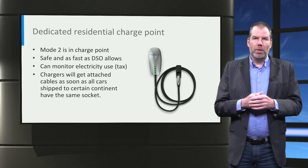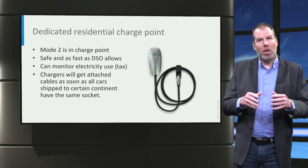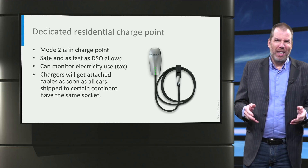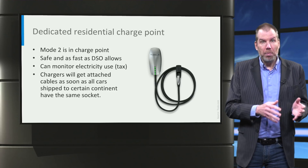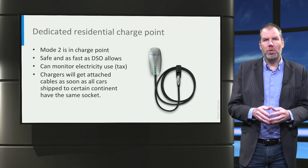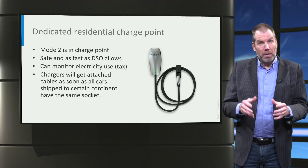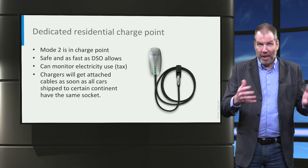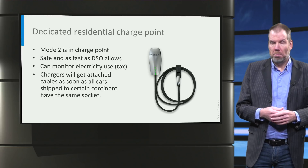Charge points often come without a charging cable attached, so they can serve cars from different manufacturers — really handy. But it is also a bit inconvenient, so in the future I expect standardization, at least per continent. For example, I expect all cars delivered to Europe will have the so-called CCS socket. That means that charge points will have a fixed cable attached, which saves space, price, and a point of failure — really much better.